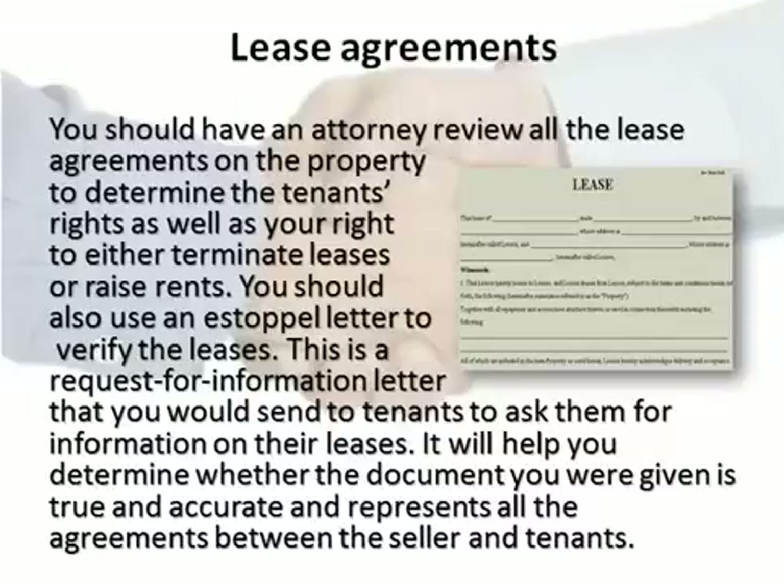You should have an attorney review all the lease agreements on the property to determine the tenants' rights as well as your right to either terminate leases or raise rents. You should also use an estoppel letter to verify the leases. This is a request for information letter that you would send to tenants to ask them for information on their leases. It will help you determine whether the document you were given is true and accurate, and represents all the agreements between the seller and tenants.